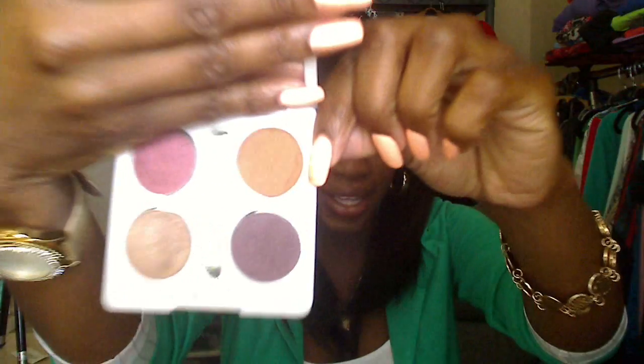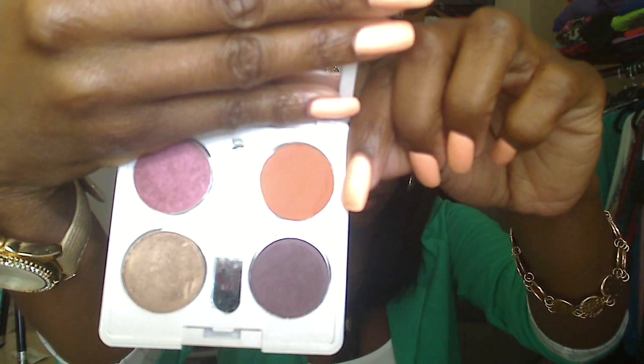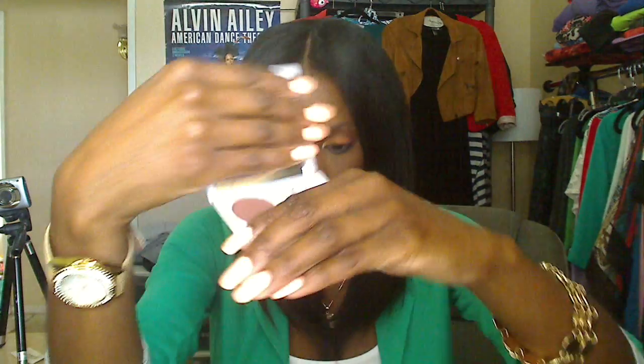I used Maybelline's Color Tattoo in Fierce and Tangy as a matte orange base. Then on top of the lid I went in with MAC eyeshadow in Rule, which is also a matte orange. Then of course in my crease I used Swiss Chocolate and Saddle — these two browns.